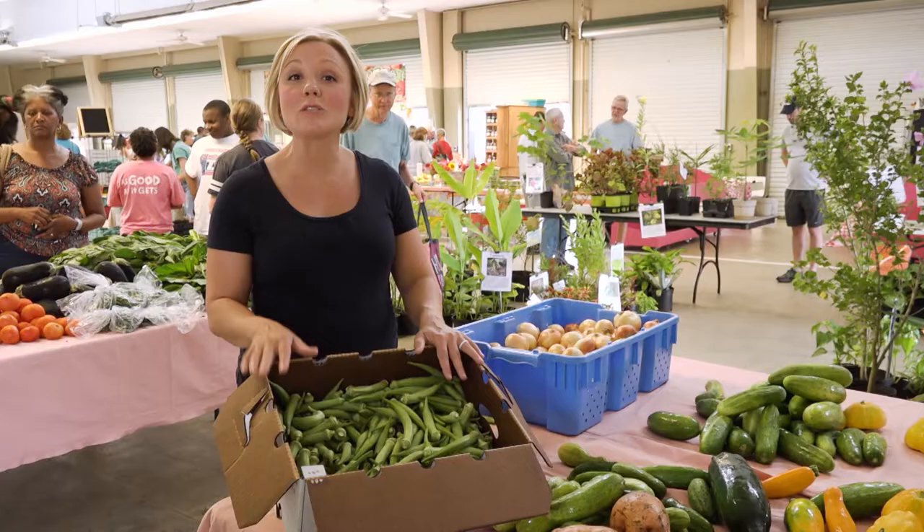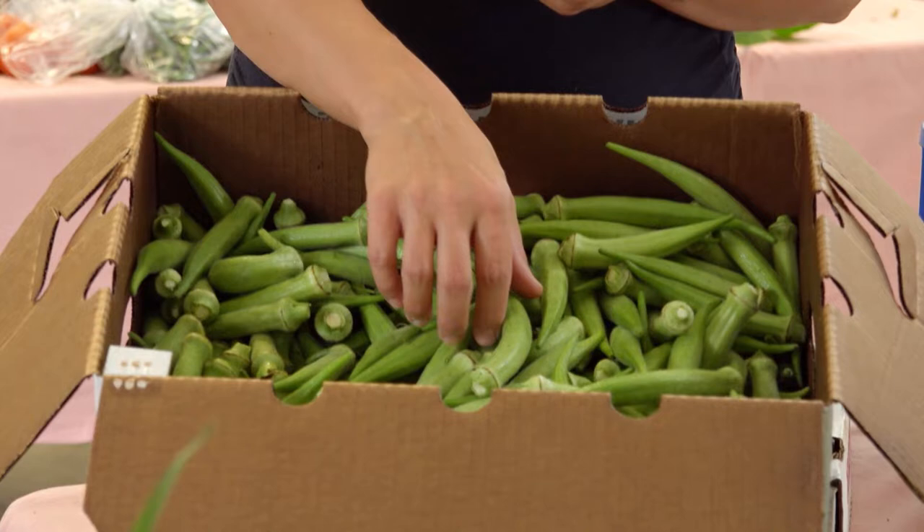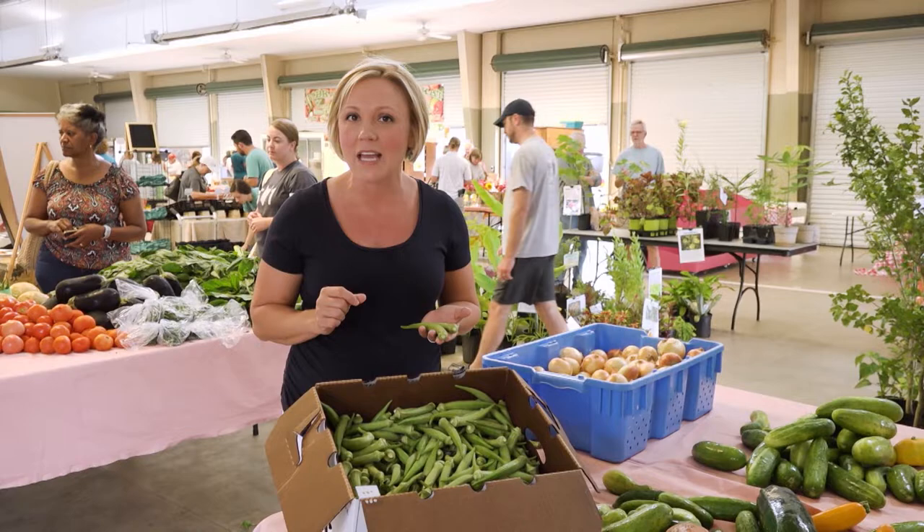Okra is one of the staples at any local farmers market. Now you may be used to eating it fried or even pickled, but don't forget the healthier ways that you can enjoy this Mississippi staple — soups, stews, maybe even sautés. I bet Rob will have a unique way to use your Mississippi okra, so stay tuned.